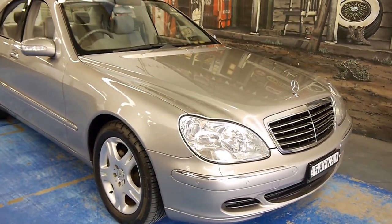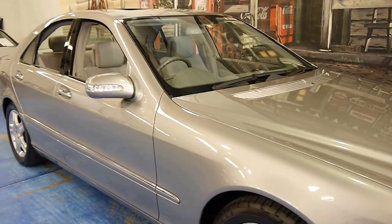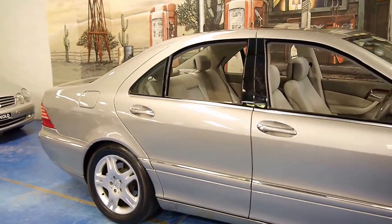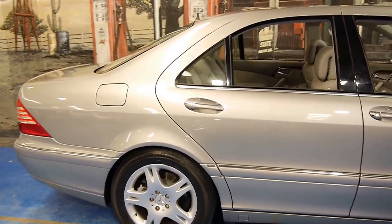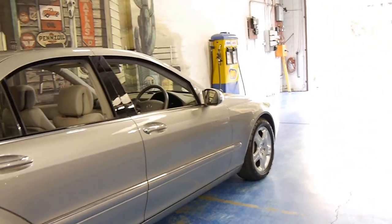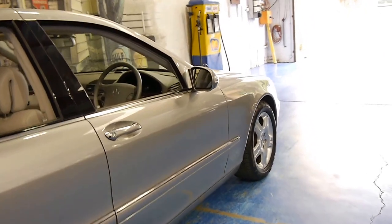Hi and welcome to the Old Timer Car Centre. My name is Philip Tarrant and today we have something which we think is pretty special. It's a 2004 Mercedes-Benz S350 with a genuine 41,000 kilometres from new. It's Cubanite in colour with light grey leather interior. The car is in incredible condition.